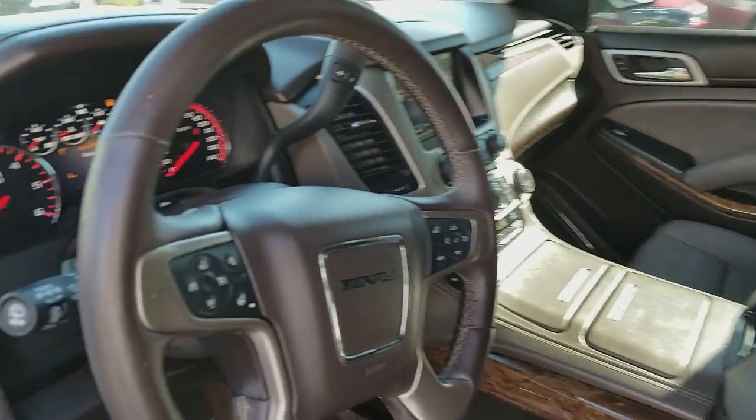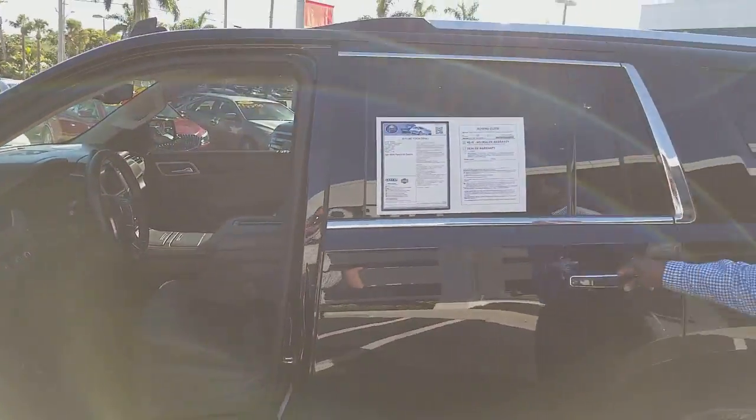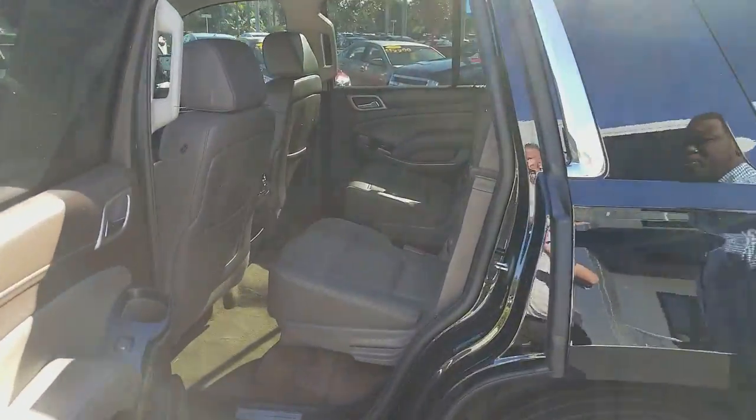You do have a lot of USB ports to charge your devices. You have navigation, OnStar, 4x4, DVD that plays Blu-ray for you.